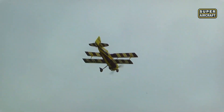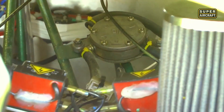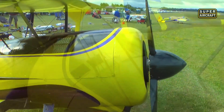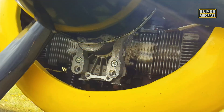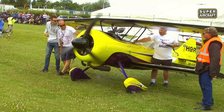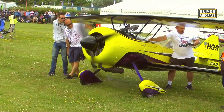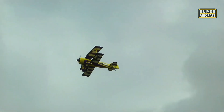The airframe absorbs punishment that would shatter conventional models, then immediately executes another impossible maneuver without hesitation. At Desert Aerospace Raleigh in Nevada, this beast performed a 45-degree upline into a hammerhead stall at 200 feet altitude. Pilot Dave Schmidt held the stall for eight full seconds before dropping the nose into a vertical dive that pulled out just 20 feet above sagebrush. The crowd went absolutely silent, then erupted in applause that echoed across the entire dry lake bed. This monster demands respect from pilots who have mastered every other acrobatic model in their hangar. Price tag reaching $15,000 reflects engineering that prioritizes performance over profit margins.